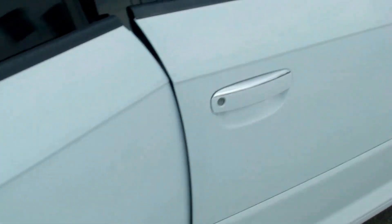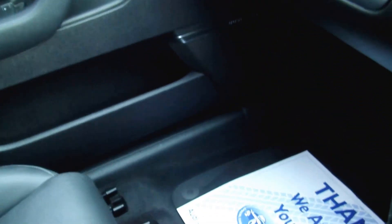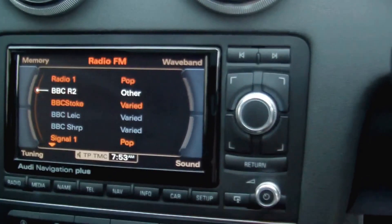Absolutely beautiful. Electric windows, electric mirrors, electric folding mirrors. Full leather upholstery, sport seats with the S-Line embossed on there. Electric lumbar support. Front centre armrest — all the upholstery as new. Bose sound system, piano black trim. Satellite navigation. Bluetooth connection.